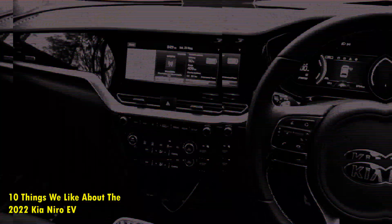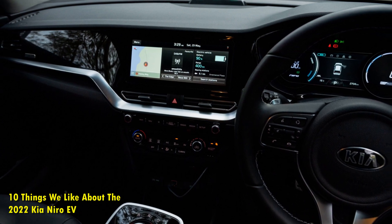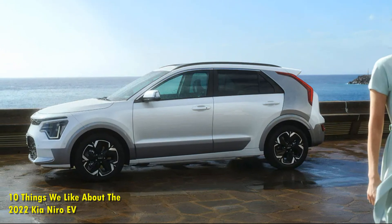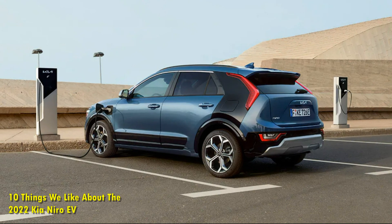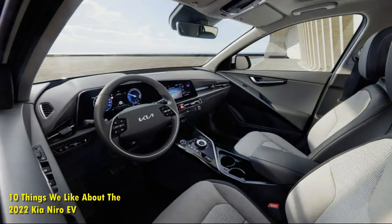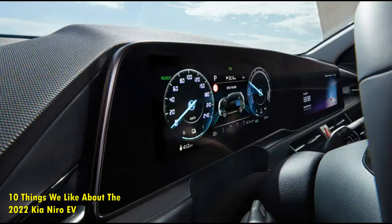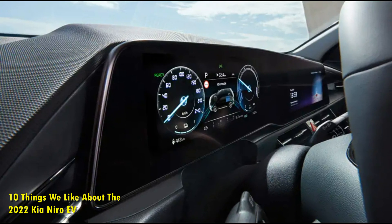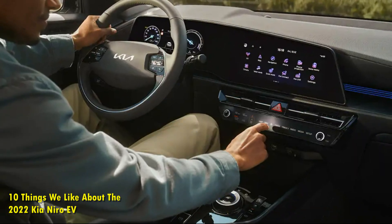Number 7: Federal Tax Credit. The Kia Niro EV is built to be a compact crossover for the entire family, with enough space to affordably get around town. The Niro EV is priced accordingly with a starting price of just $39,990. Even though the car is competitively priced, it is also a complete EV that qualifies for federal tax credits. Kia notes this on their website and indicates that the Niro EV can end up costing as low as $32,490 when you take these discounts into account.